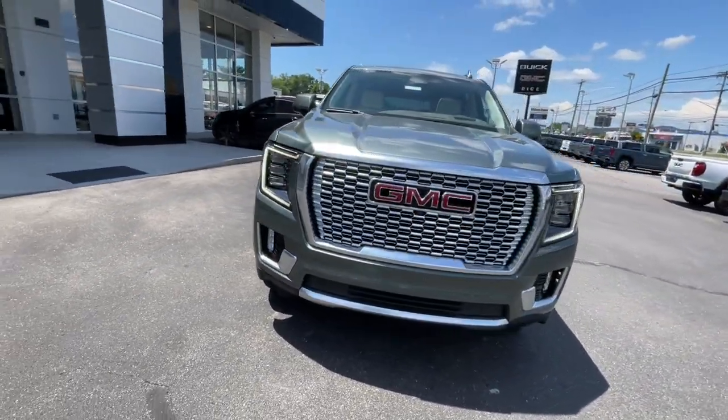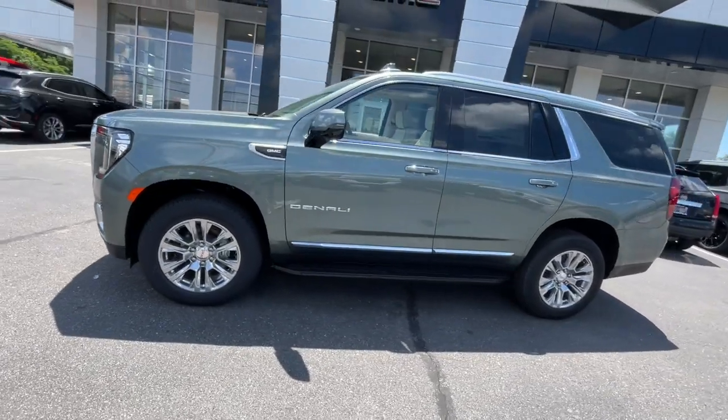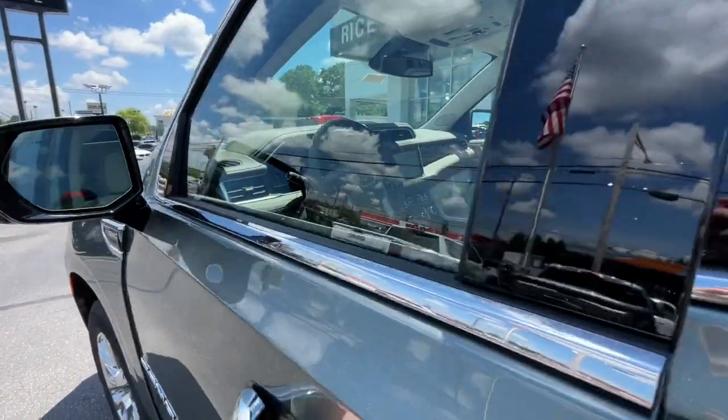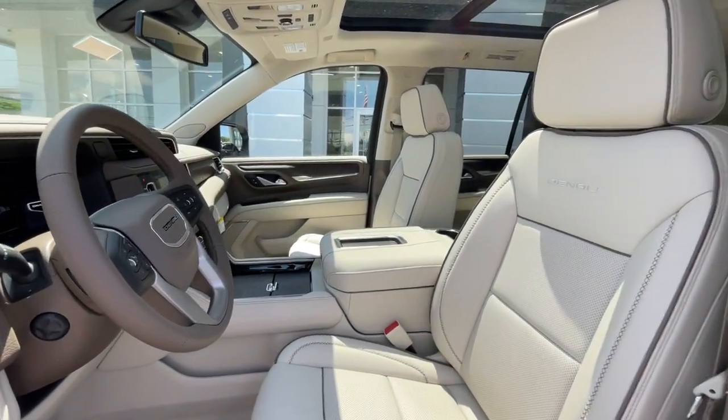Heated steering wheel, Apple CarPlay and/or Android Auto, heated and/or cooled front seats, head-up display, wireless charging station, intelligent auto on-off high beams, pre-collision system, panoramic roof, lane departure warning, hands-free liftgate.